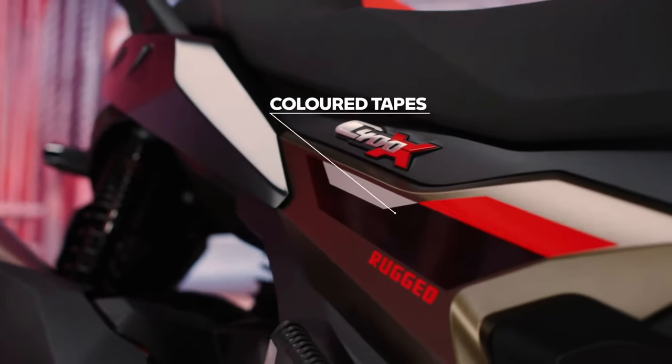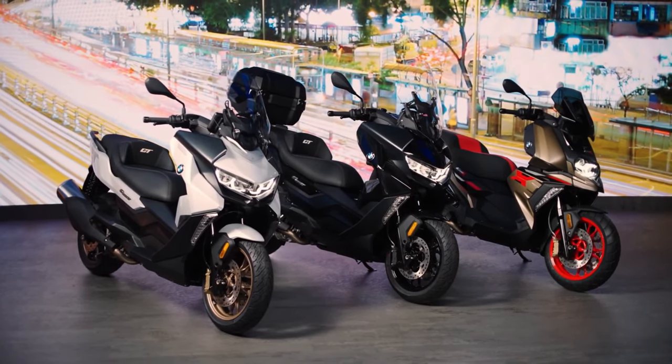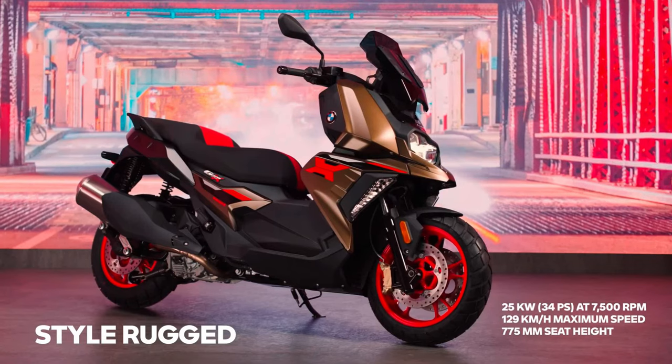The scooter has a good set of features that includes all LED lights, dual-disc brakes at the front with ABS, and a color TFT display with Bluetooth connectivity.